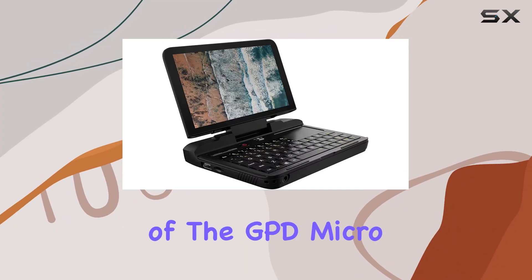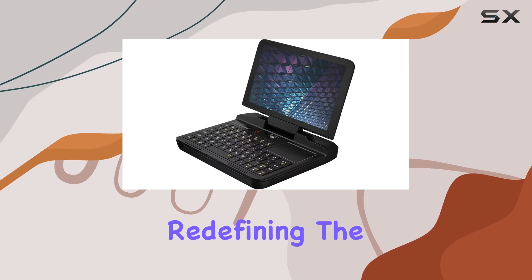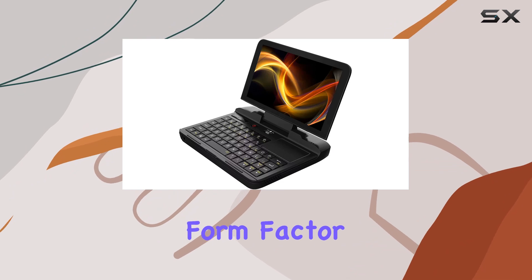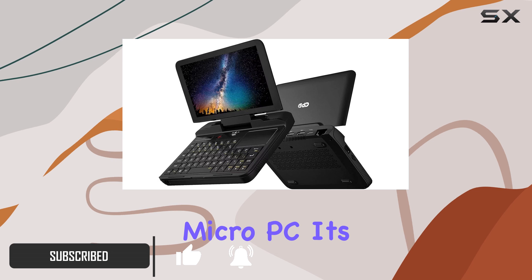Welcome to our in-depth review of the GPD Micro PC, a powerhouse of a portable computer that's redefining the possibilities for IT professionals on the go. With its compact form factor and impressive specs, this little machine packs a punch. Let's start with the heart of the Micro PC.